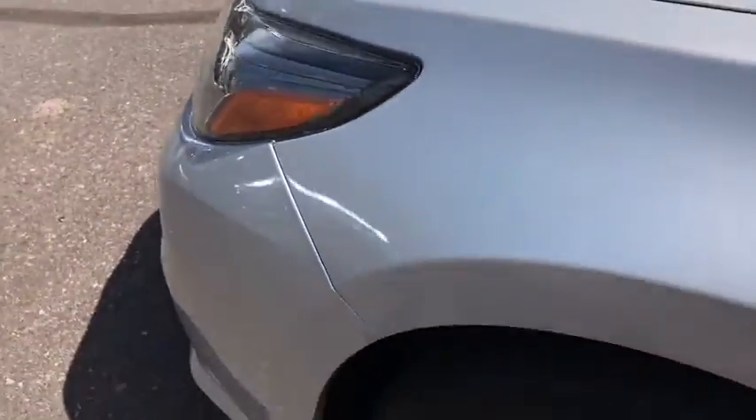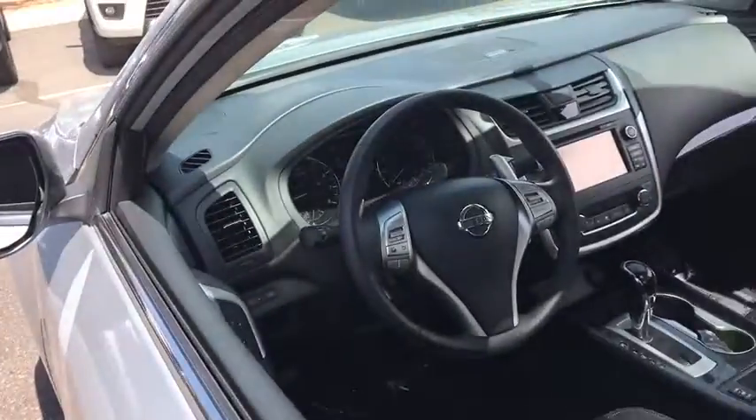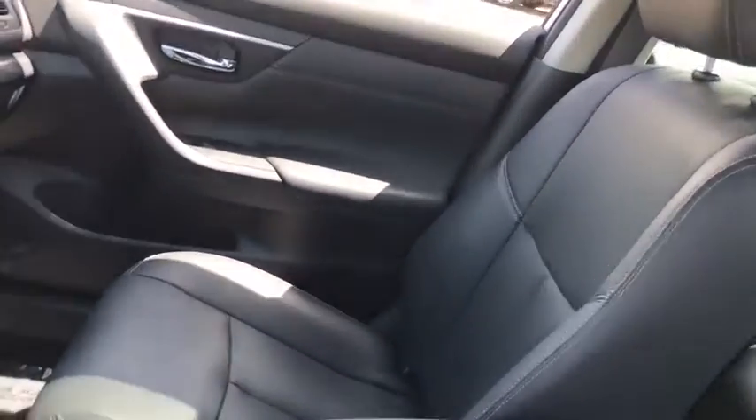Leather wrapped steering wheel, Bluetooth, power steering, adjustable steering wheel, aluminum wheels, keyless start, four wheel disc brakes, cruise control, auto dimming rear view mirror, and universal garage door opener.